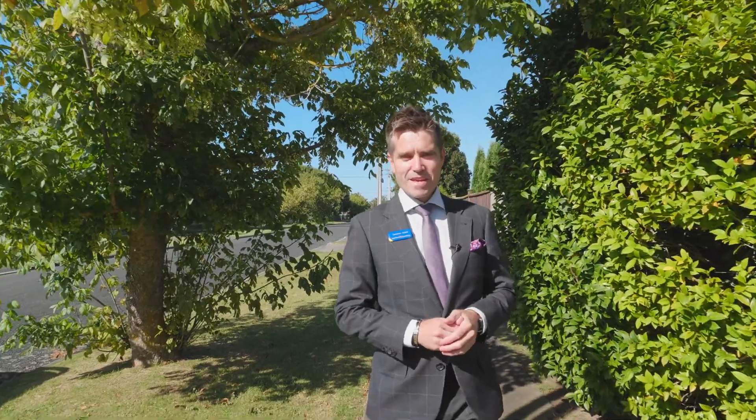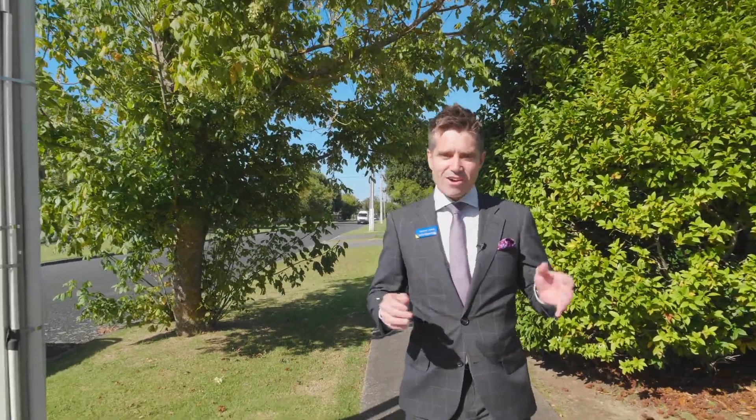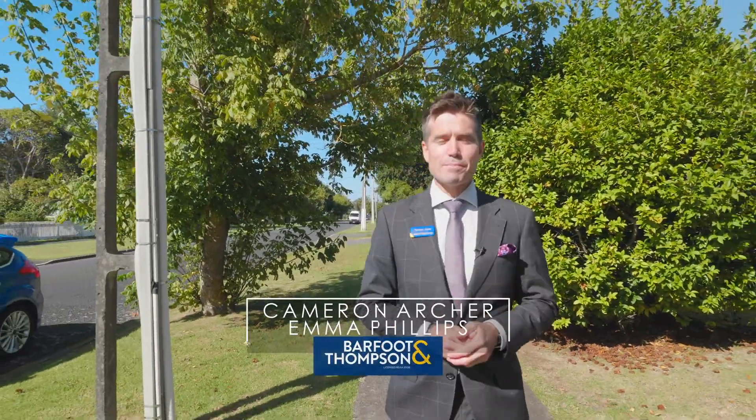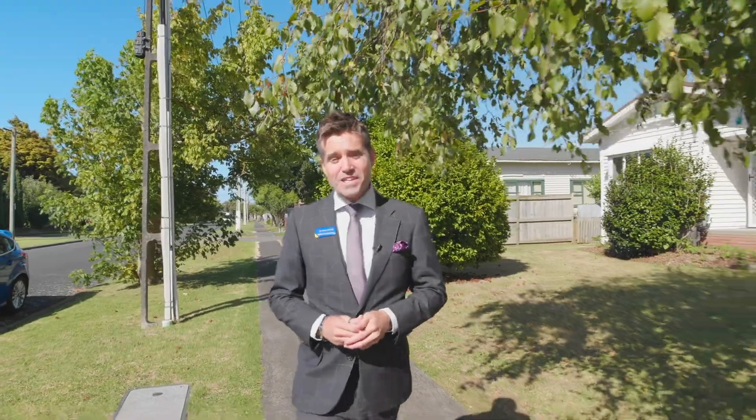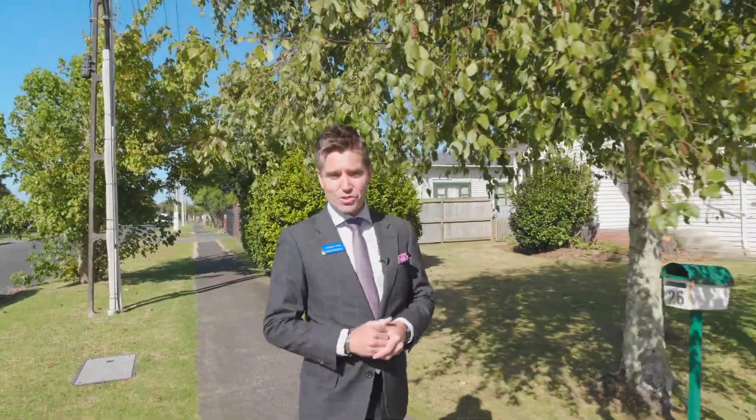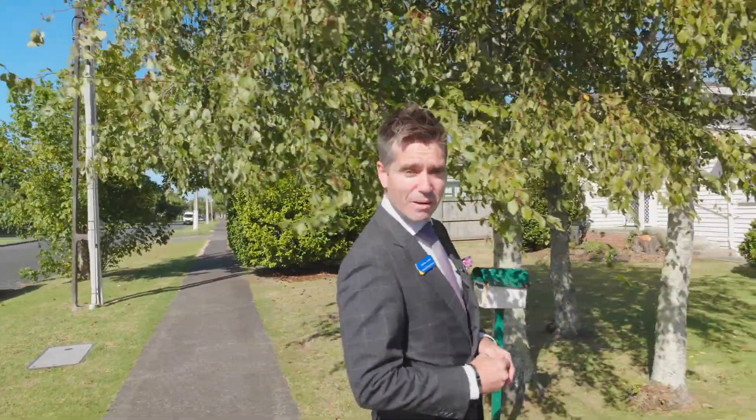When people fall in love with a property, it's a mixture of things — design, location, and above all, the way a home makes you feel. We have something right here that is a perfect blend of all three. Not only is it set on a wonderful residential street, it has a quality and a charm that is simply irresistible.